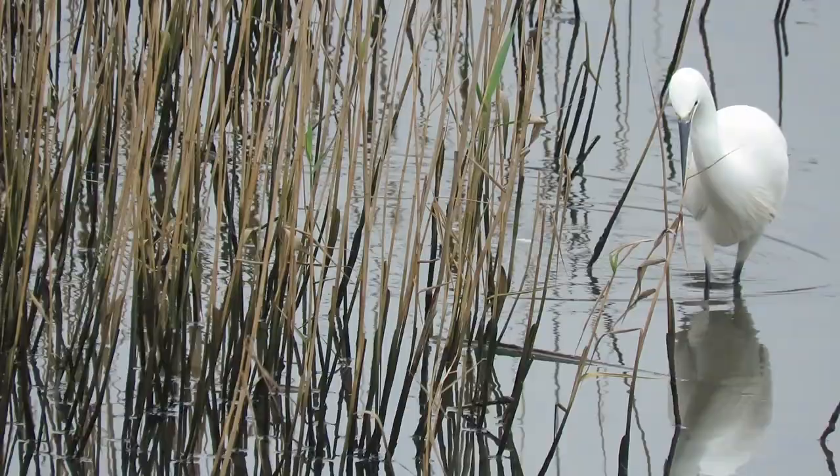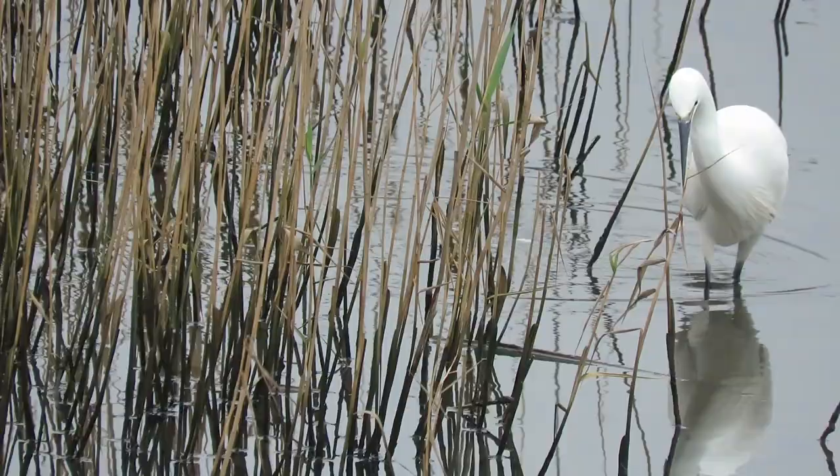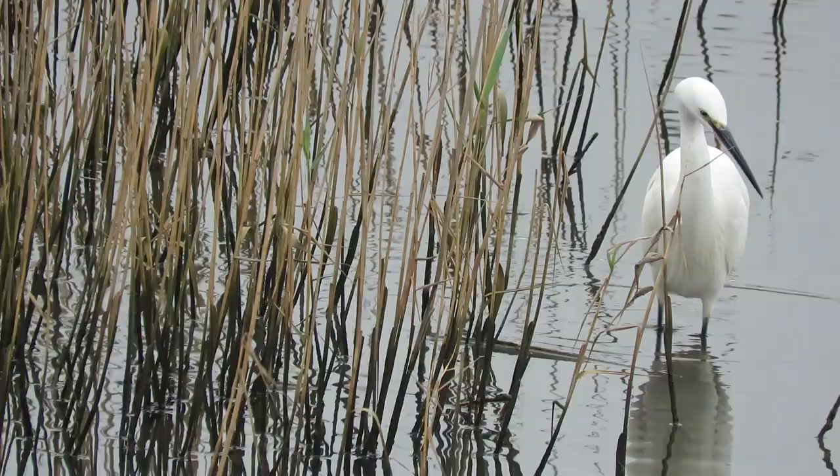Little egrets can make a variety of screech-like noises. If you enjoyed this video then you'll probably also like this one here about grey herons.